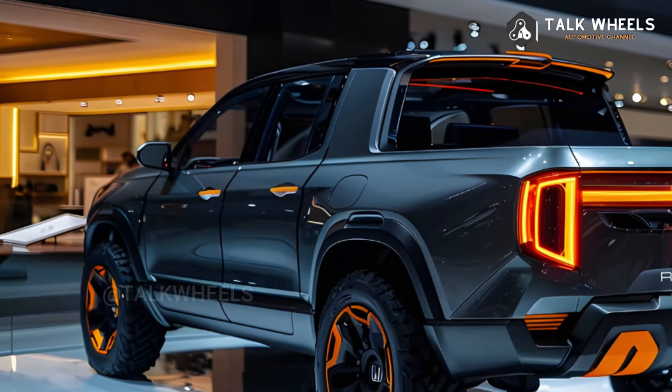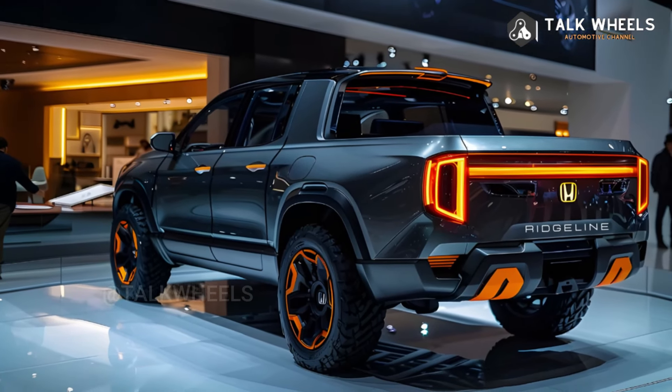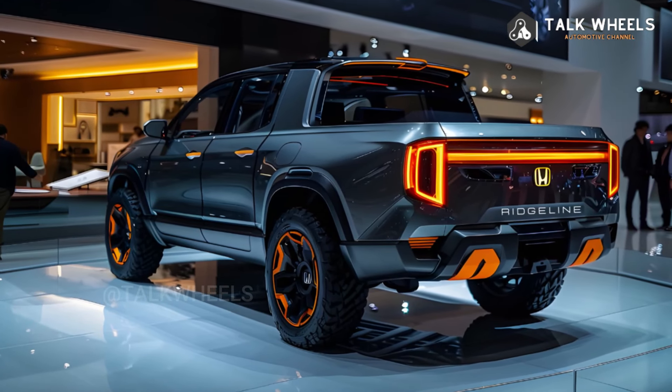The Honda Ridgeline goes against the grain with its single-frame design, going up against competitors like the Chevrolet Colorado, Ford Ranger, and Toyota Tacoma.